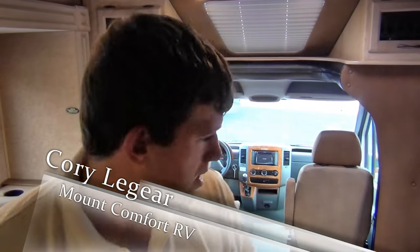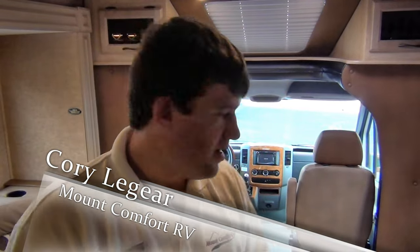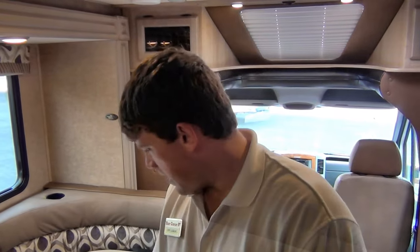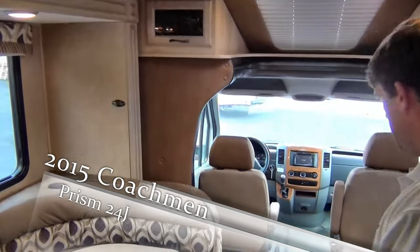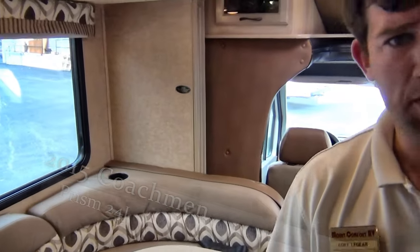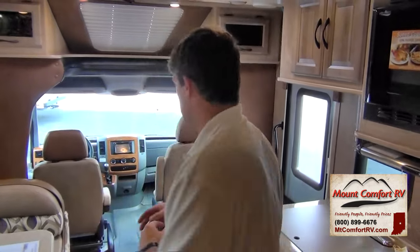Coming back inside the 2015 Prism 24J — one thing I want to talk about is the fit and finish. This color was picked out for the Coachman 50th anniversary, and it contrasts very well from light to dark accents. It just looks really, really good — we've had a lot of customer feedback on it, and customers absolutely love it.